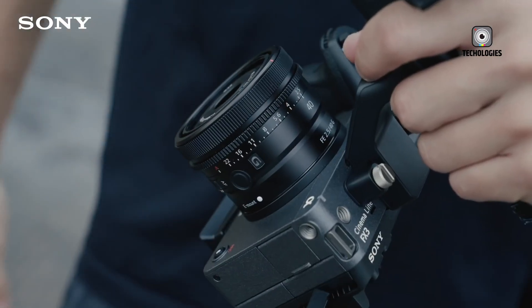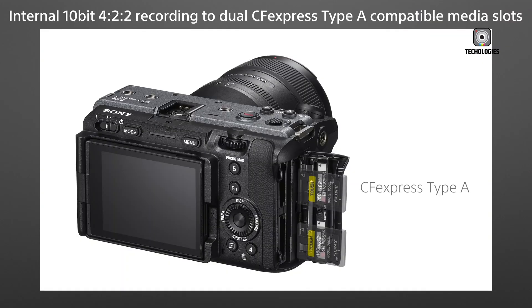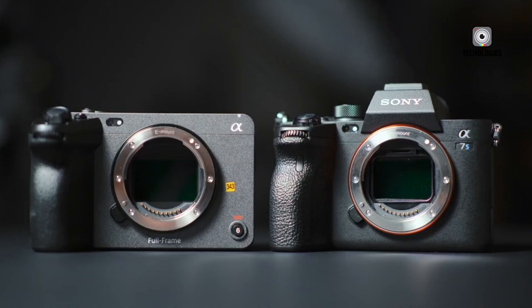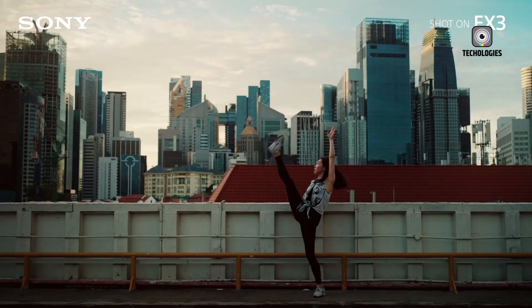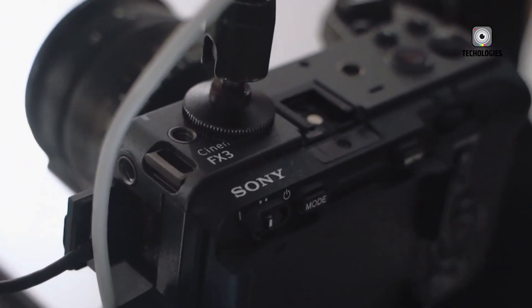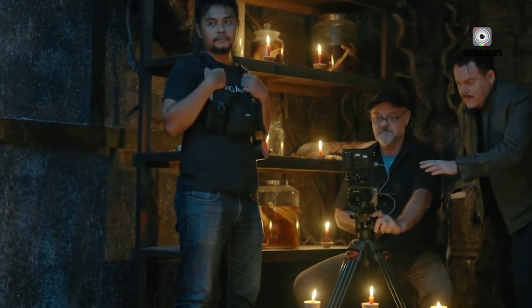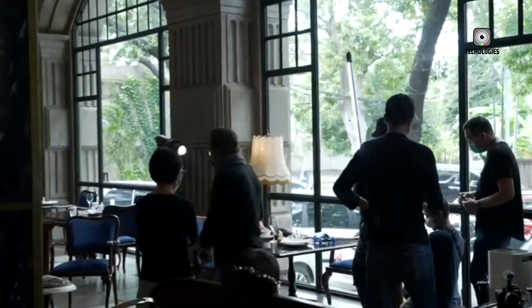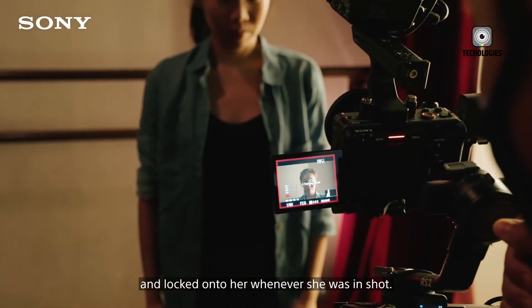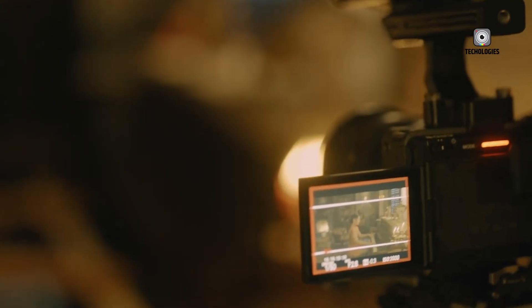Sony seems likely to retain the 12.1MP full-frame sensor, and that's actually a good thing. While the resolution may seem low by modern still standards, this sensor is optimized for video performance, particularly in low-light situations. Also returning is S-Cinetone, Sony's cinema-inspired color science, known for natural skin tones, soft highlights, and a film-like look right out of the camera. The compact body design, with multiple mounting points, an XLR audio handle, and easy-access controls, will also stick around — no need for cages or rigs just to get started.